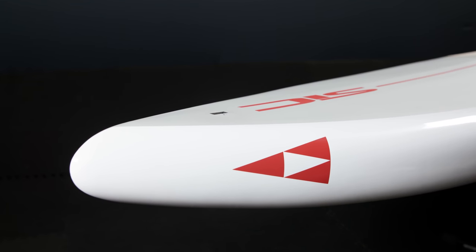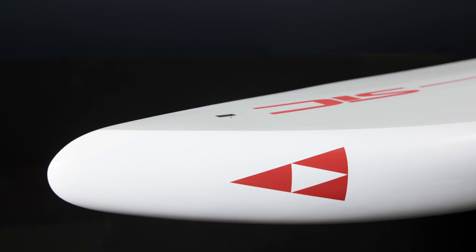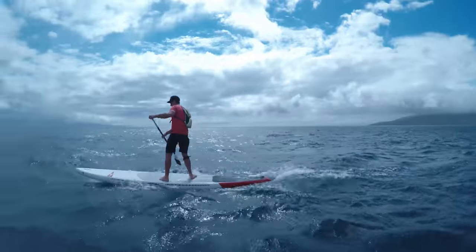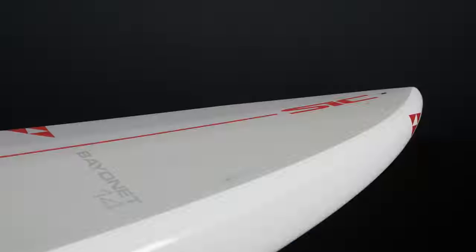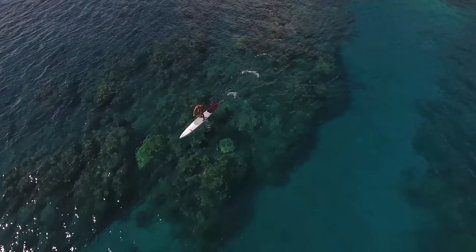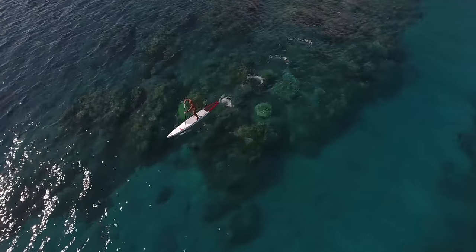The primary purpose of this Neil design is early planing in sub-20 knots and limitless top end speed. While the Bayonet is substantially narrower than the Bullet series, it's surprisingly stable, and therefore more advanced paddlers often choose the Bayonet for performance cruising and touring.